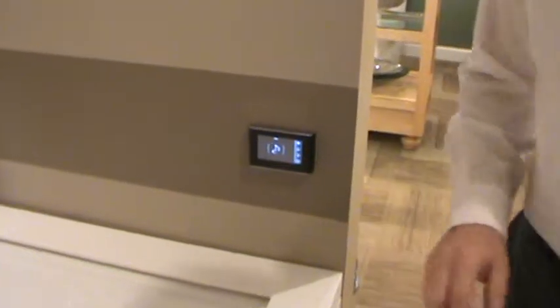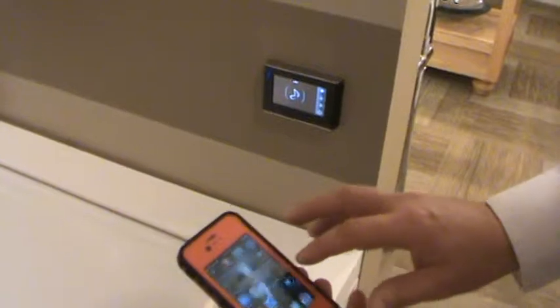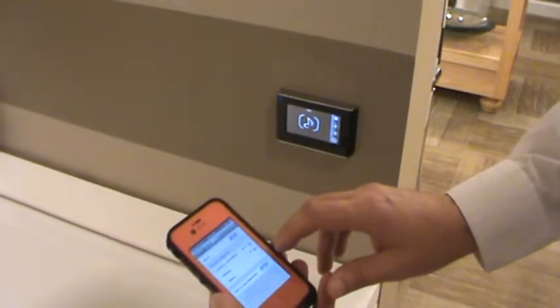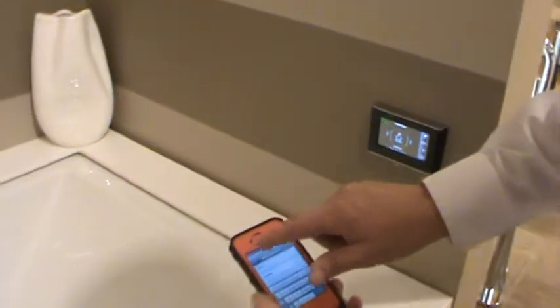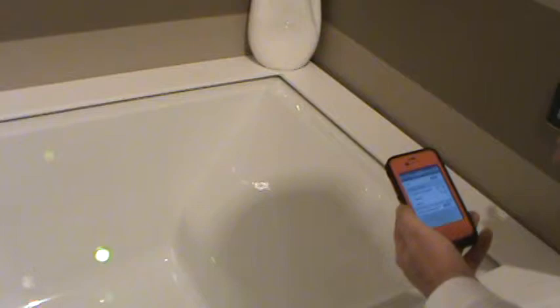You can also sync this to your phone or other music device through your settings in your phone. You can choose to sync through your phone via your Bluetooth option. Once you sync that, you can play the music through your phone.